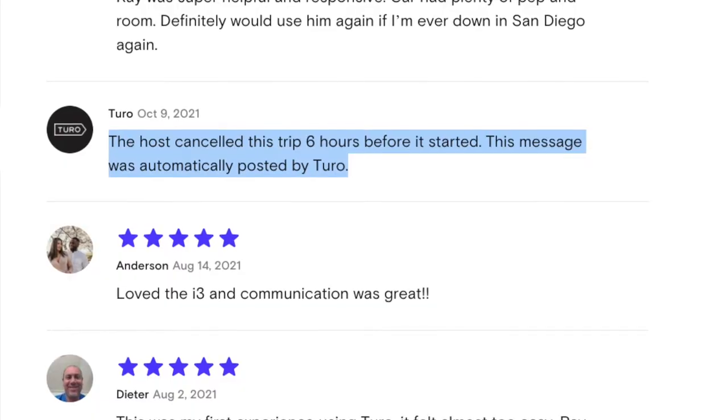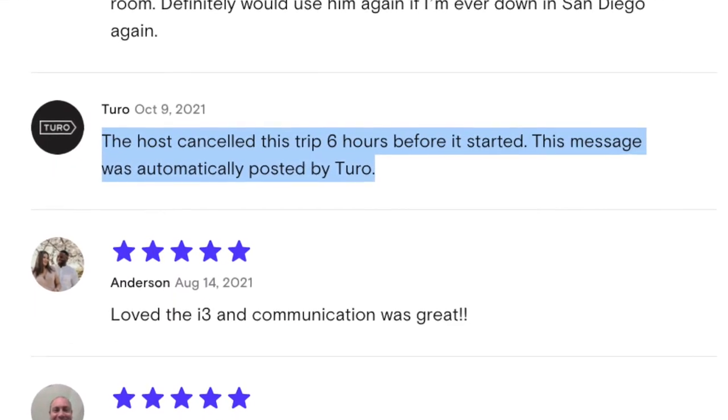Next, check the reviews. In general the reviews will be really positive, but one of the things you want to look out for is whether trips were canceled by the host. If you're coming from out of town and you're really relying on that car being available for you to use, that's really critical information — you want to know that the car will be available when you fly into town.